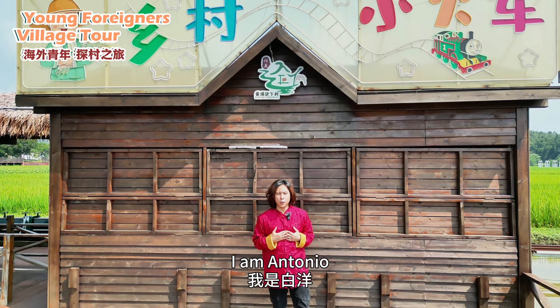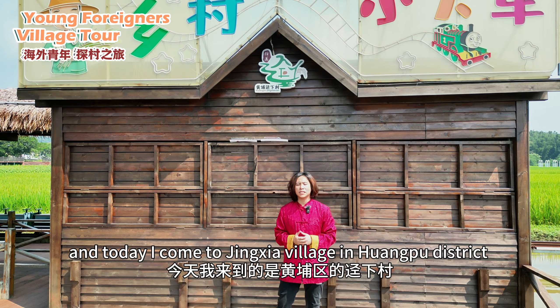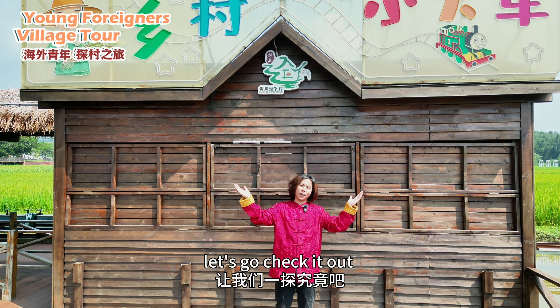Hello everyone, I am Antonio and today I come to Jinxia village in Huangpu district. Let's go check it out.